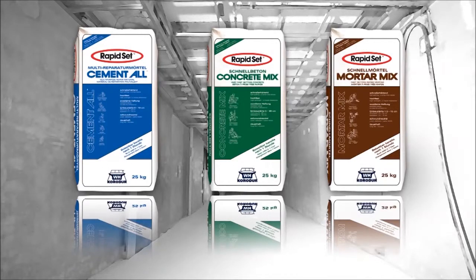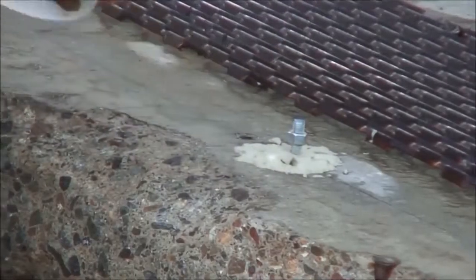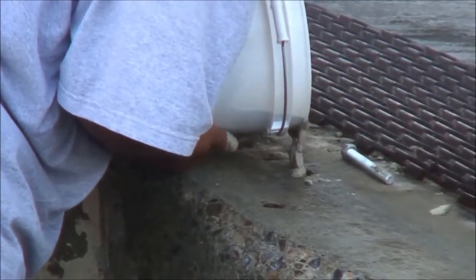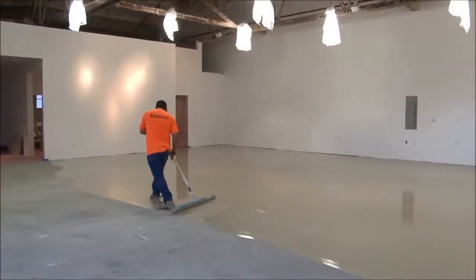Use three products for new construction and restoration in the industrial, commercial, and residential markets — from setting anchor bolts to floor repairs.